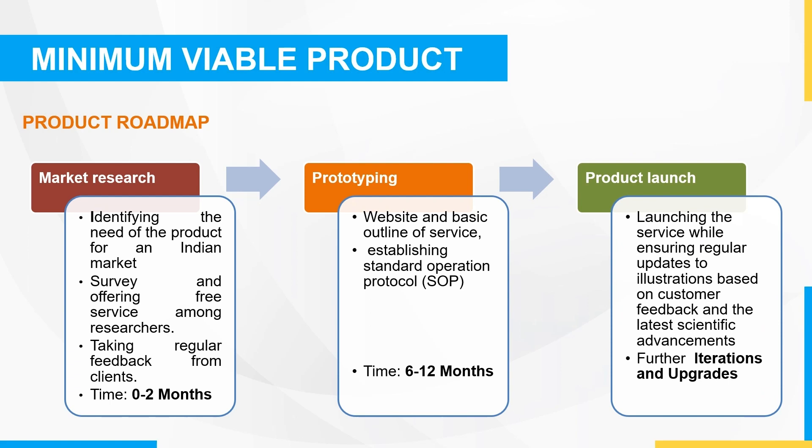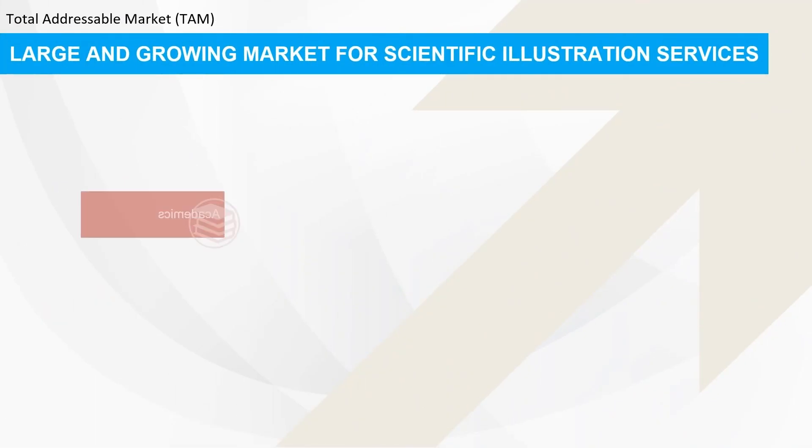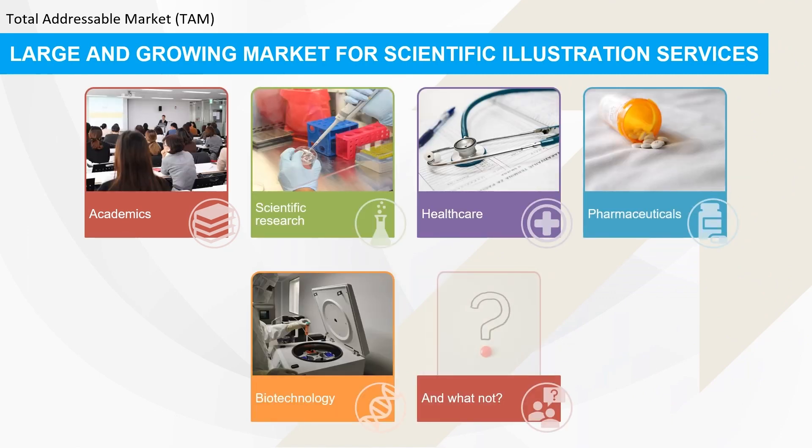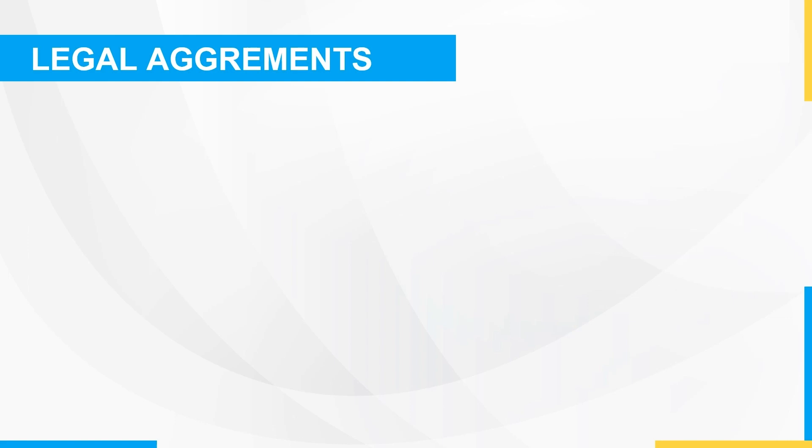The scientific illustration services market is a large and growing one, and we plan to tap into this market by providing services to various areas, including academics, scientific research, healthcare, pharmaceuticals, and biotechnology, among others.